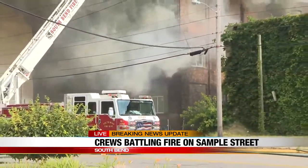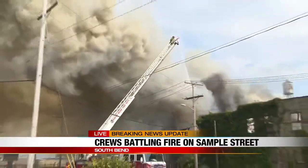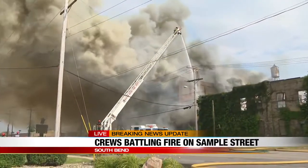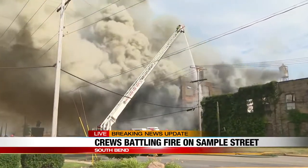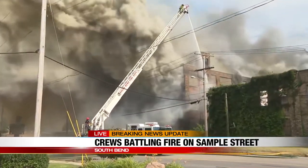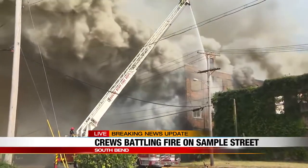South Bend fire says no one has been in the building yet, so that's why they don't know if there are any injuries as of right now. But the company posted to their Facebook and they said, 'We are currently in the process of moving our temp store back to our warehouse in South Bend.' This is heavy smoke, and it's only getting thicker.